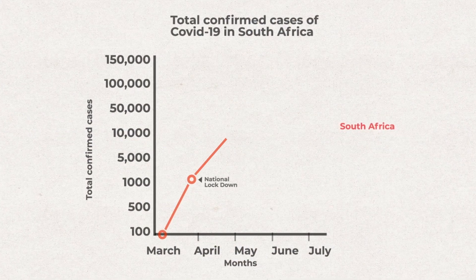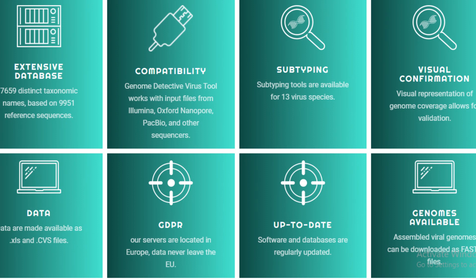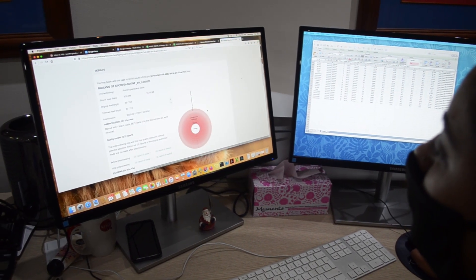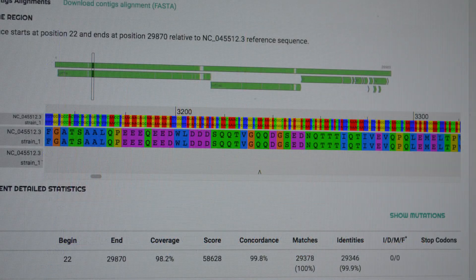In early January 2020, CRISP worked with other international groups and developed Genome Detective, an open-source software tool to help with the speedy analysis of the first SARS-CoV-2 genomes. Since then, the software has been used by thousands of scientists all over the world.